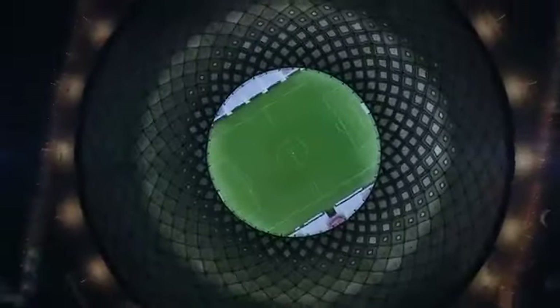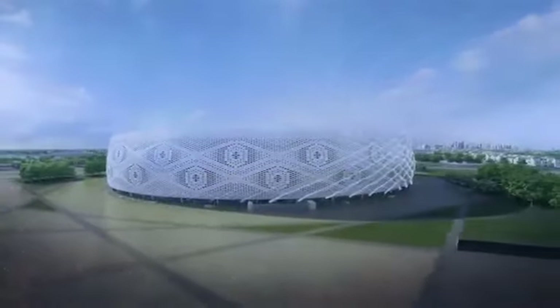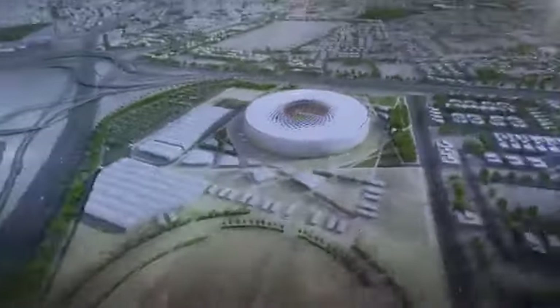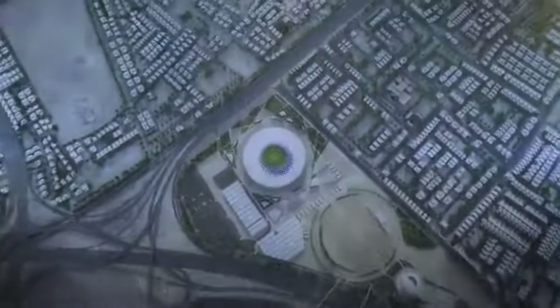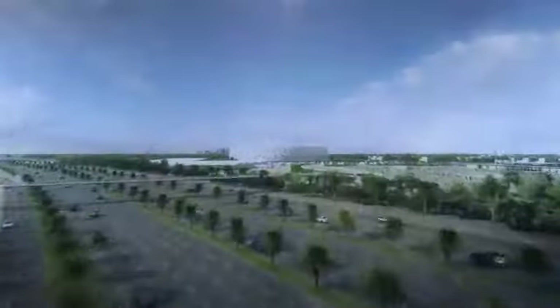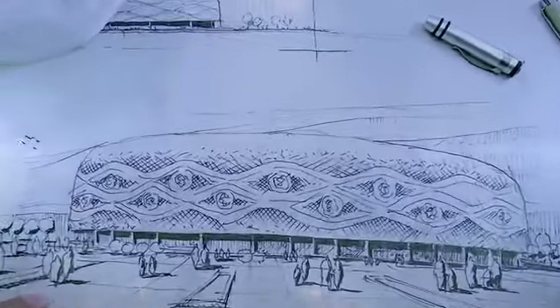Al-Thumama Stadium is perhaps the most Arabic in its aesthetic. Named after a native tree, its design is based on the traditional gha'afia, a woven hat popular amongst Arabic men — an unusual design choice for a football stadium. It certainly strikes a bold and elegant image on the Qatari skyline. So inspiring is the design that it was awarded the MIPIM Architectural Review Future Project Award in the Sports and Stadiums category in France. Located in Al-Thumama, a district of Doha, the stadium is just 12 kilometers south of the city center.